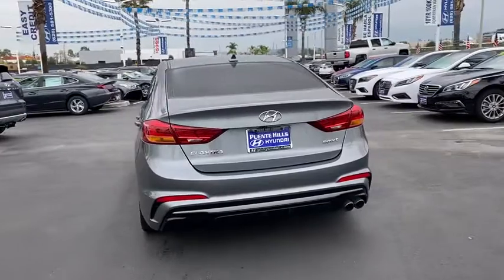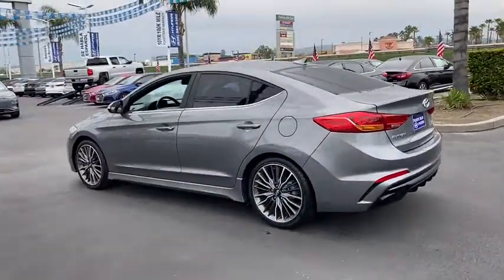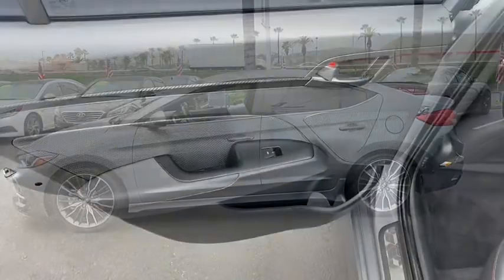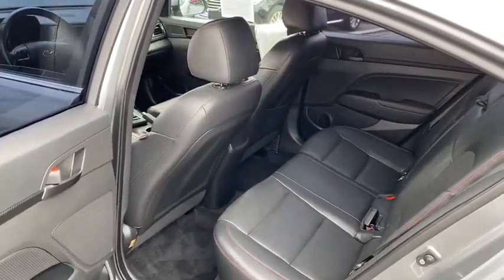This vehicle has less than 25,000 miles. Here are some of this vehicle's great options: anti-lock braking system, traction control, Bluetooth wireless data, hands-free phone, power steering, aluminum wheels, cruise control, AM-FM stereo radio.